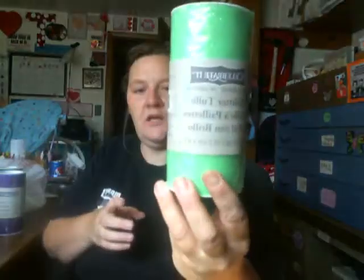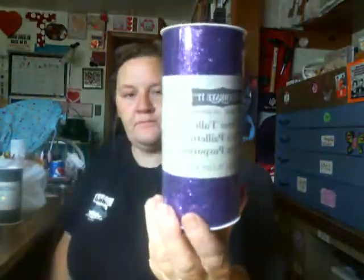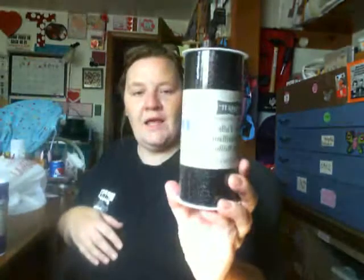And then I wanted some tulle — this is why I went to Michael's. I wanted some tulle. Got the orange, green, purple, and black. I want to work on a project.